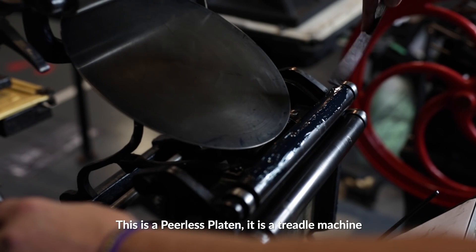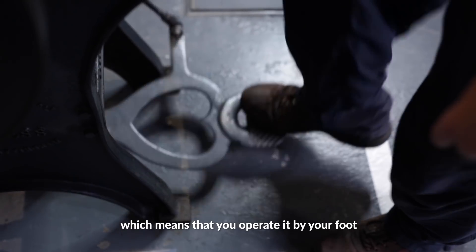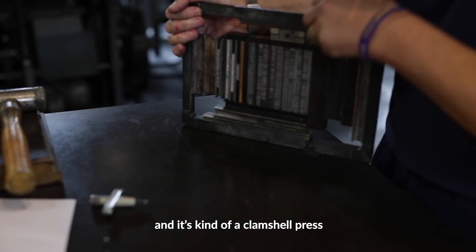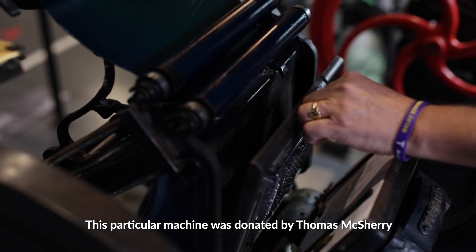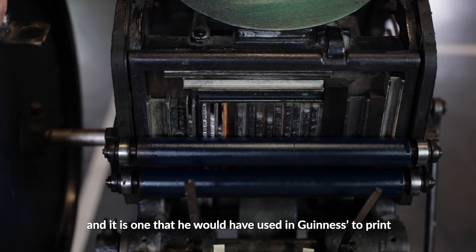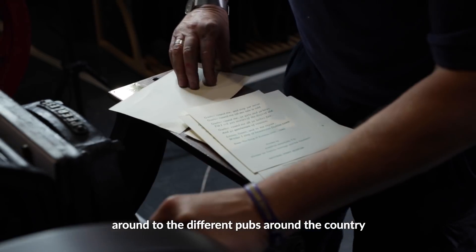So this is a Peerless Platen. It is a treadle machine, which means that you operate it by your foot, and it's kind of a clamshell press. This particular machine was donated by Thomas McSherry, and it is one that he would have used in Guinnesses to print the labels for the different Guinness bottles sent around to the different pubs around the country.